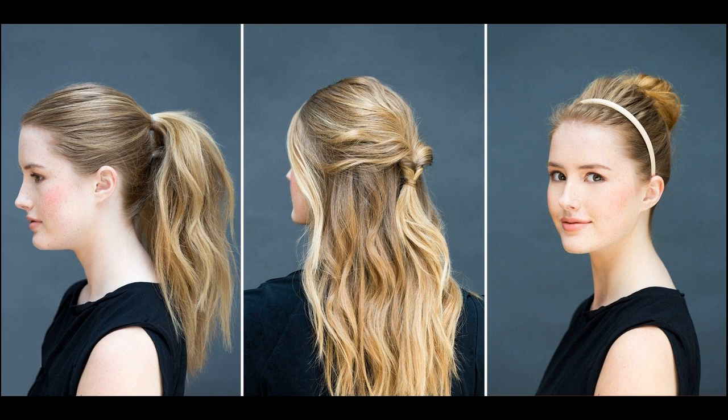Do not experiment with color or cuts close to the big day. For multiple ceremonies, you can have a great hair day if you know the sequence of events. If dancing is a part of the ceremonies, choose a style that lends itself to being tied up easily — this can be achieved with a few hairpins and spray.